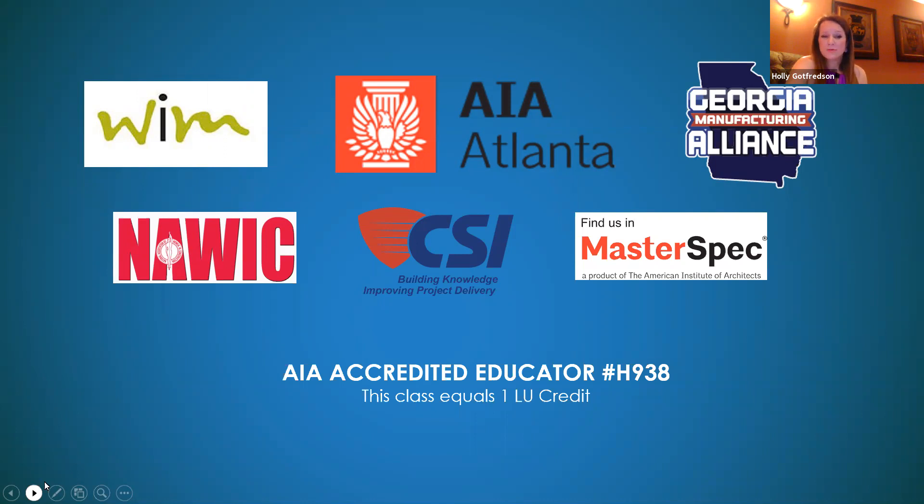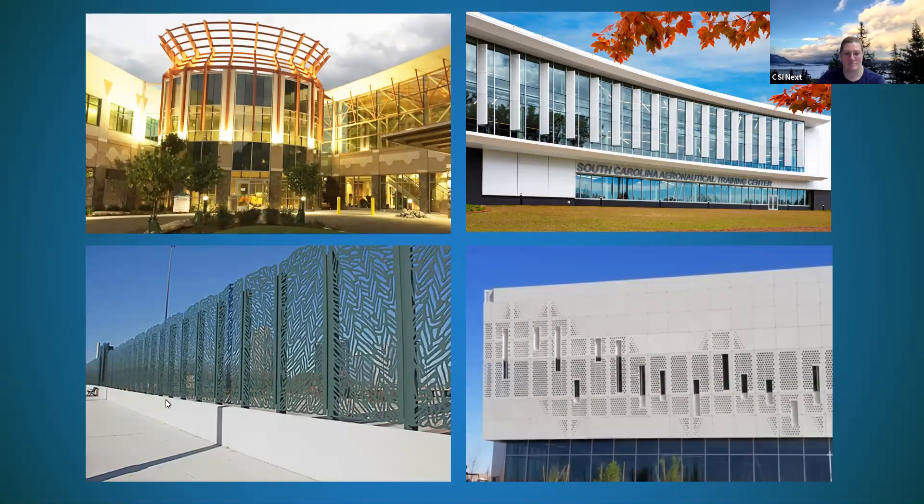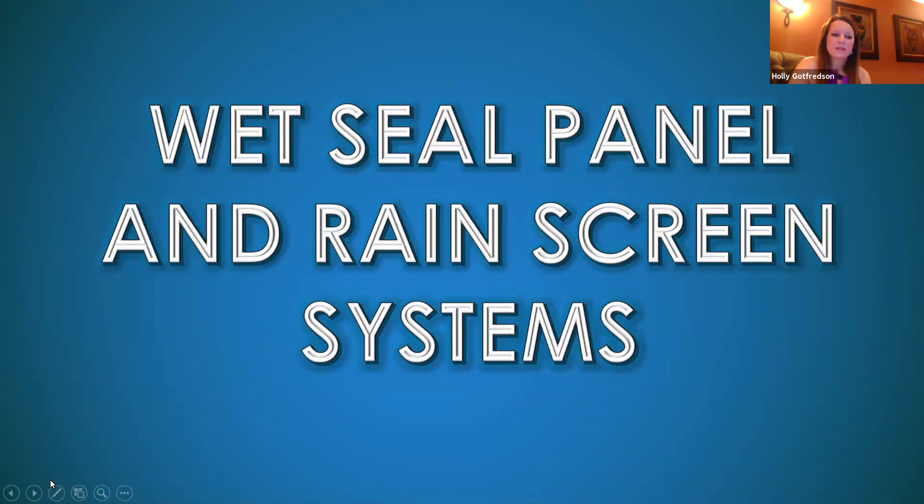We won a Woman of Excellence award from Metal Forming Magazine last year. Before we jump into panels, here are some of those other project types — a crown piece that started as a napkin sketch from an architect, sunshades, perforated panels, water jet work on a bridge, and a perforated pattern with dimpling on a trade school in Chinle, Arizona. Now we'll get to our topic of discussion today: wet seal panel and rain screen systems.